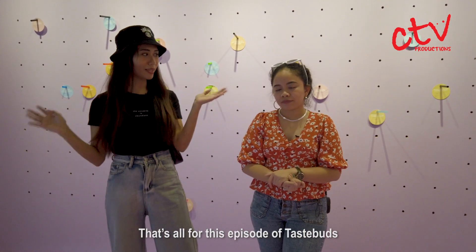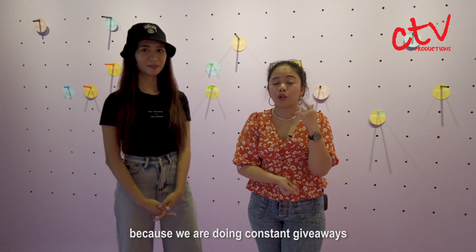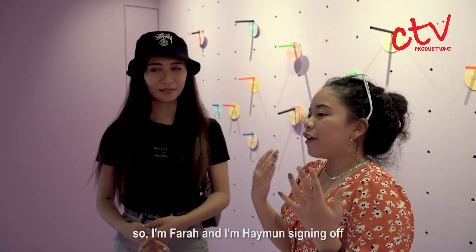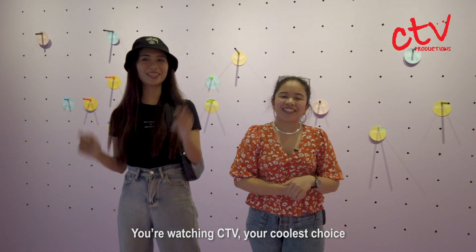That's all for this episode of Chase Buds. Also don't forget to follow us on all social media because we are doing constant giveaways, so be sure to check us out there. I'm Farah, and I'm Iman signing off — you're watching CTV, your coolest choice.